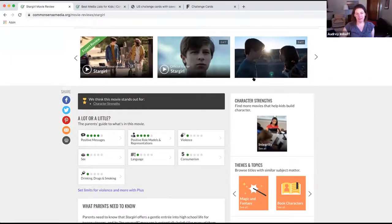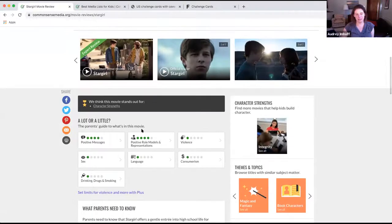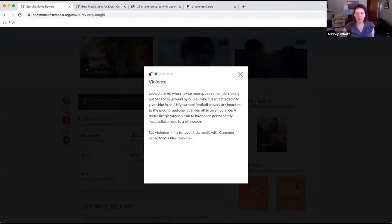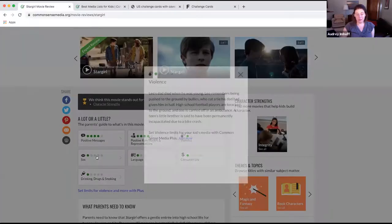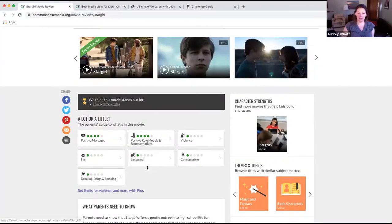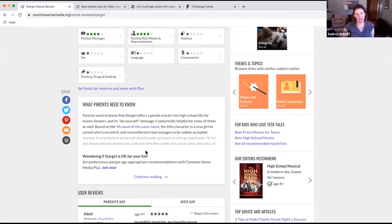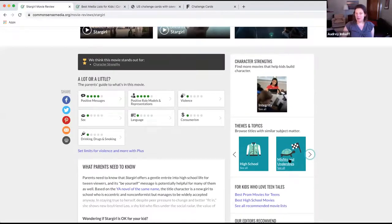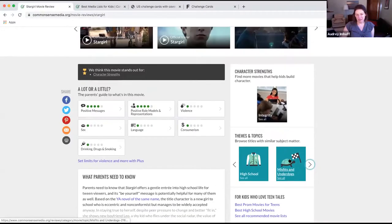What I like even more is that Common Sense Media provides trailers and a parents' guide to what's in the movie. If you're concerned about violence, you can click on it and it'll show you what you need to know about violence in the movie, or about sex. It also gives a 'what parents need to know' summary. The last thing I'll show you is that you can look at themes and topics — browse titles with similar subject matter like book characters, friendship, misfits and underdogs, or titles that promote empathy.